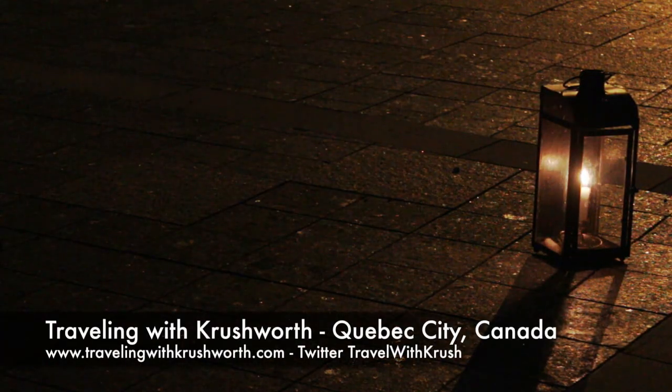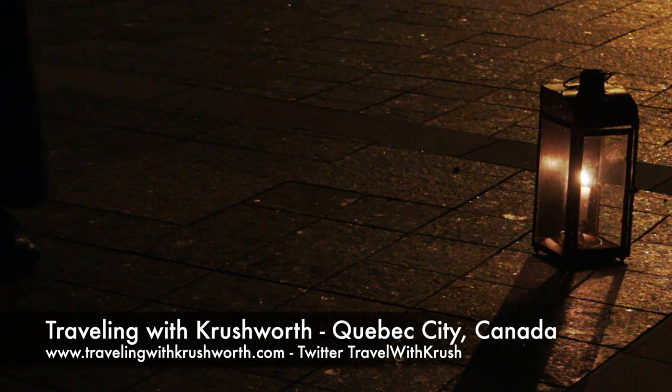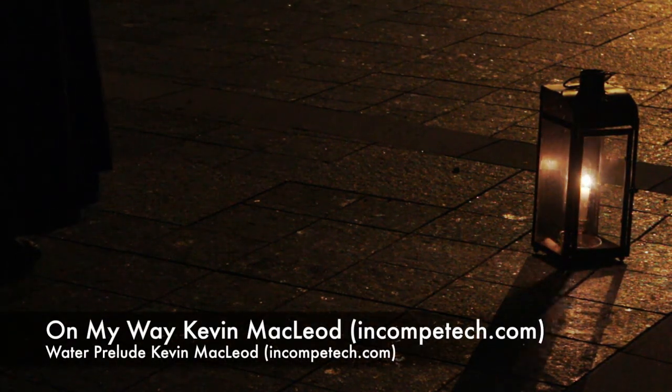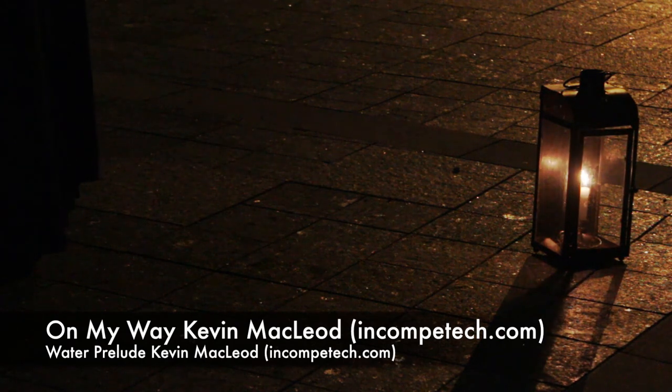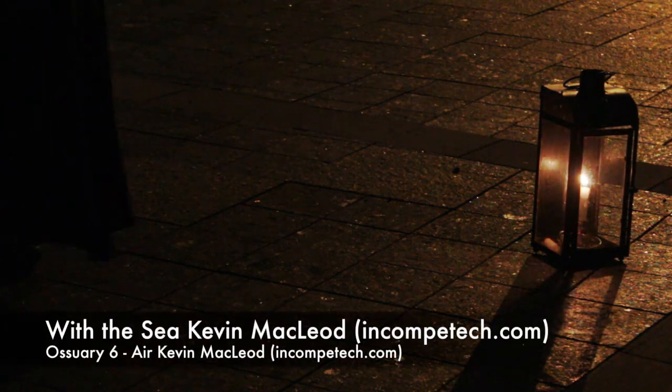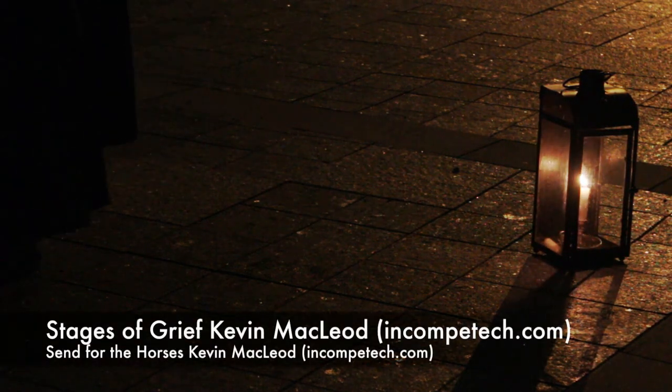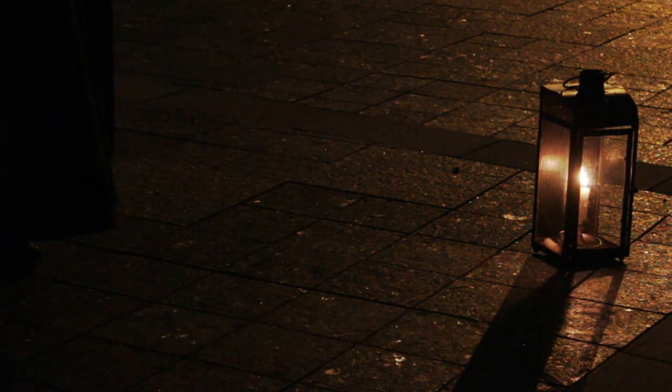Thanks for watching this episode of Traveling with Crushworth. To follow me back to historic Montreal, click the video on the right. If you'd like to return to Ottawa, click the link on the left. Make sure you like this video, don't forget to press the bell icon to keep tabs on my episodes and subscribe to my channel. Thanks for watching. See you next time.